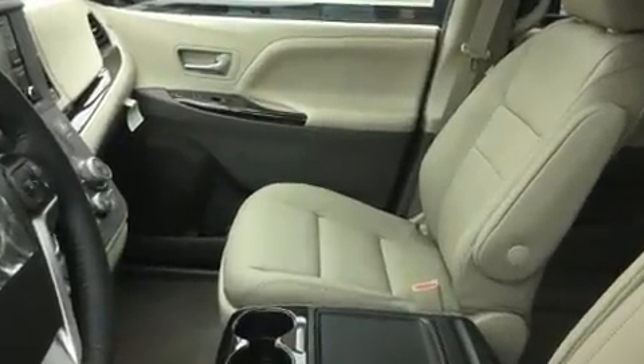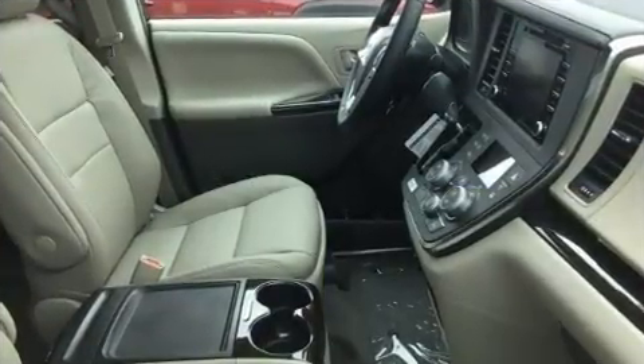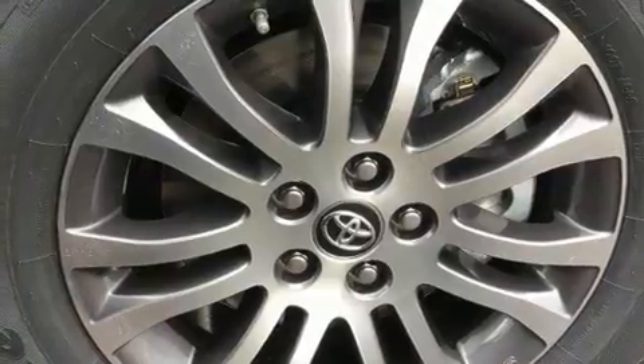A wealth of standard features means that you no longer have to sacrifice, like heated seats, a power liftgate, lane departure warning, and remote keyless entry.